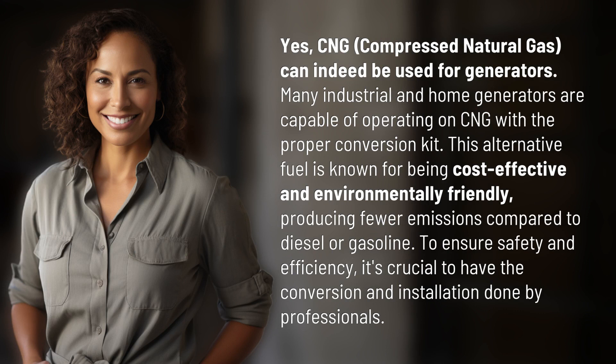This alternative fuel is known for being cost-effective and environmentally friendly, producing fewer emissions compared to diesel or gasoline. To ensure safety and efficiency, it's crucial to have the conversion and installation done by professionals.